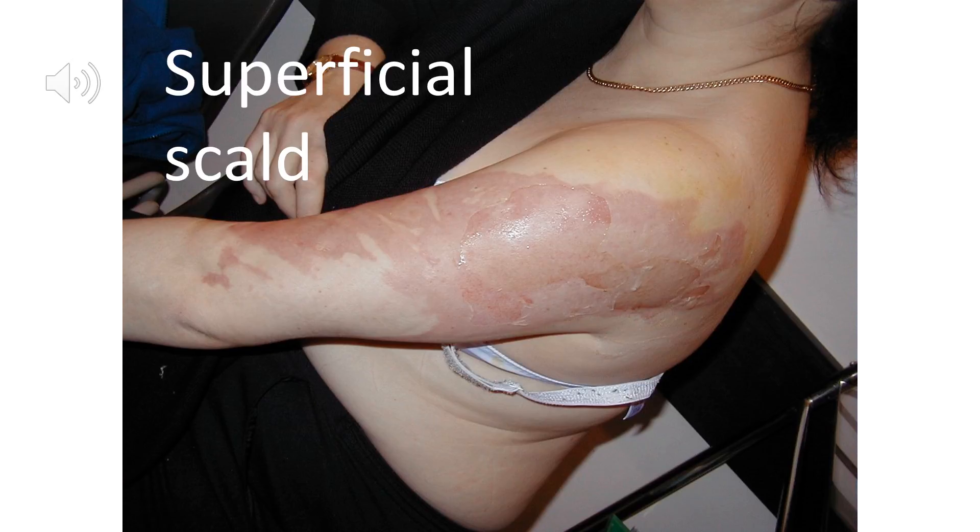This lady's husband was bringing her a cup of hot tea and he tripped over the dog, and the tea spilt on his wife's arm. We can see it's quite badly scalded — quite a large surface area involved — but fortunately it was superficial, only really involving the epidermis.